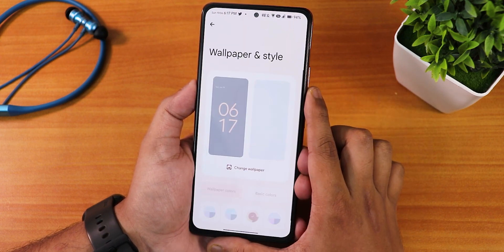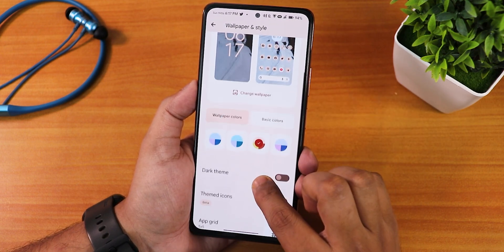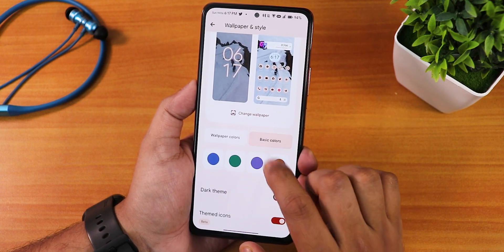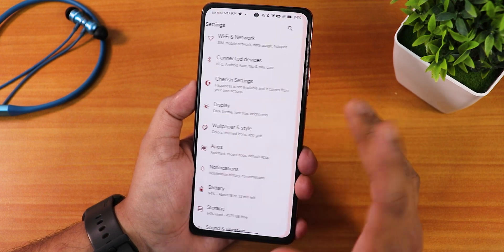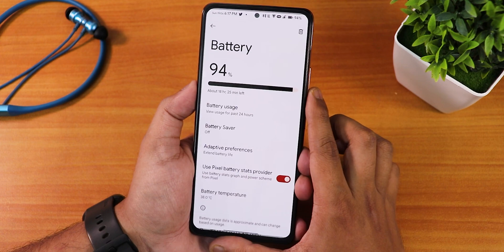In wallpapers and styles, you can change the app grid, enable or disable themed icons, toggle dark theme, and change wallpaper colors or go with basic colors. The wallpaper I've been using is from the Vulpy app — link in the description below.